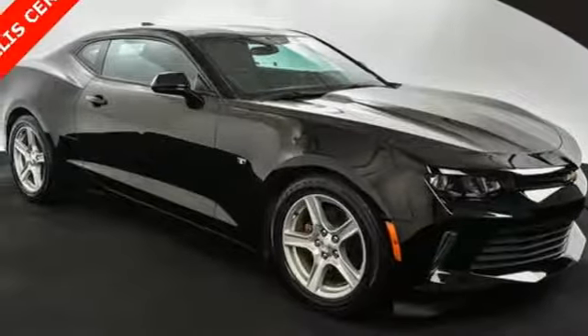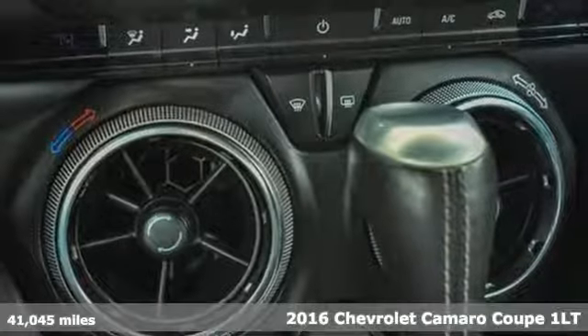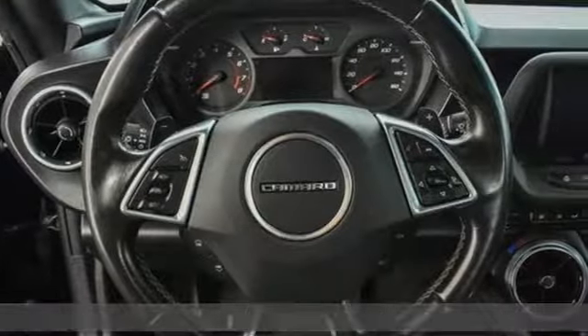Here's a 2016 Chevrolet Camaro. The driveway, the open highway, the closed track. As long as there's pavement, this classic sports car owns it.